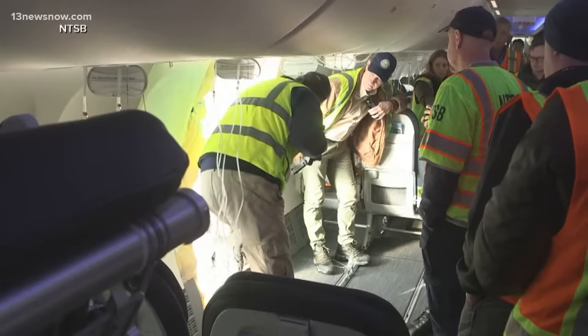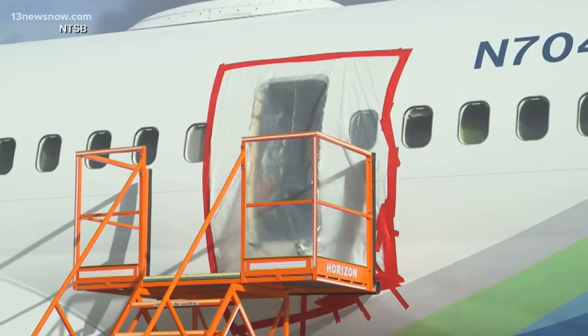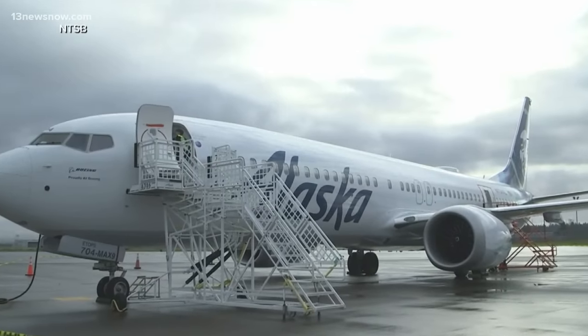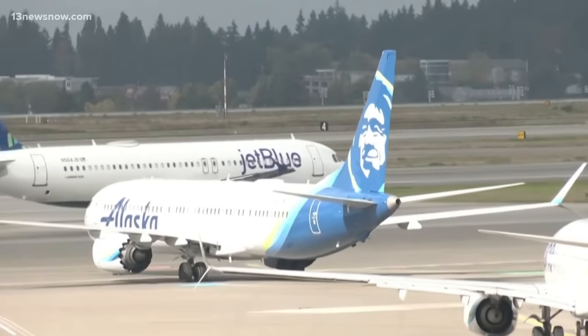The FAA is now requiring airlines to complete enhanced inspections — which include both left and right cabin door exit plugs, door components, and fasteners — before allowing those grounded planes back in the air.